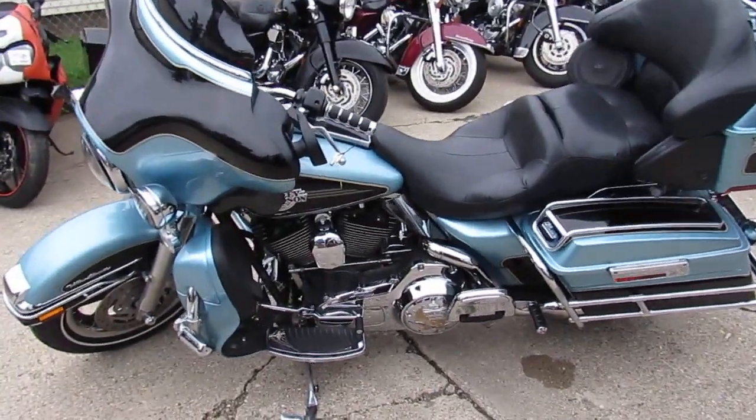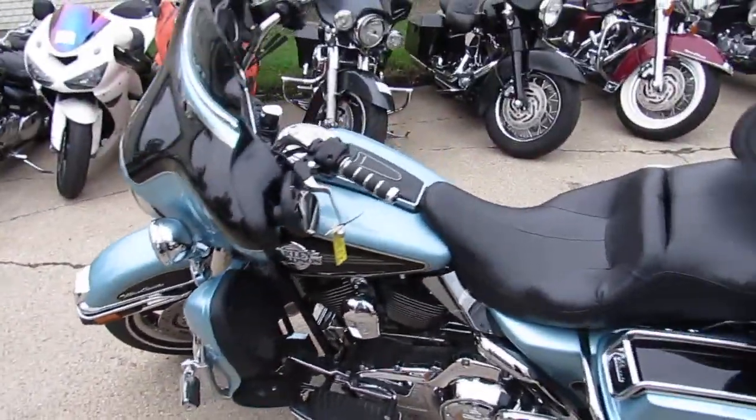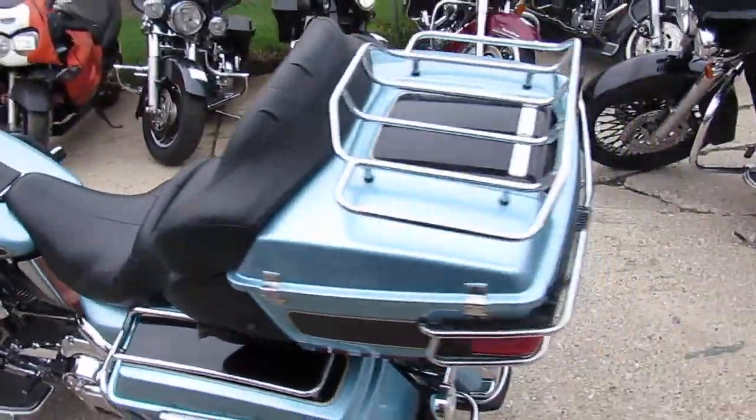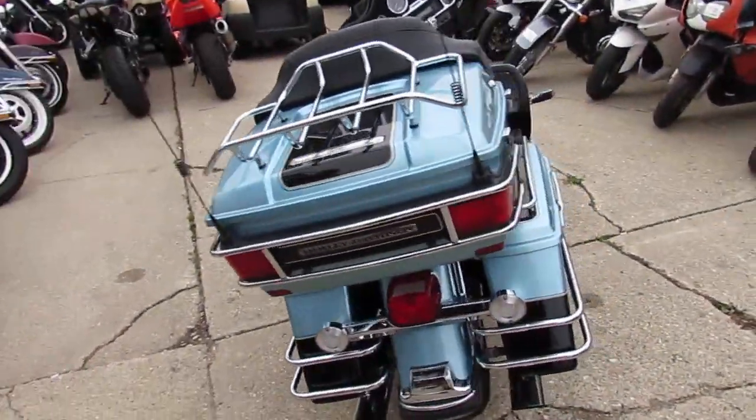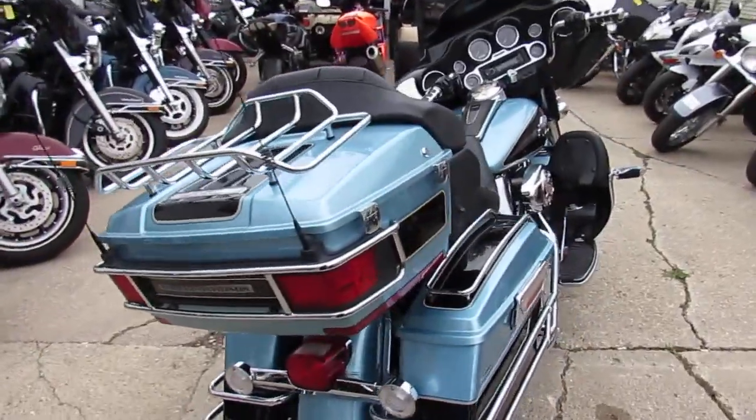Hey guys, it's Approval Power Sports. There's a ton of riding season left — we're in the beginning of August. We just got another semi-load of Harleys in. We're going to do a bunch of videos for you today, so keep an eye on our website, our YouTube channel, and our Facebook page.